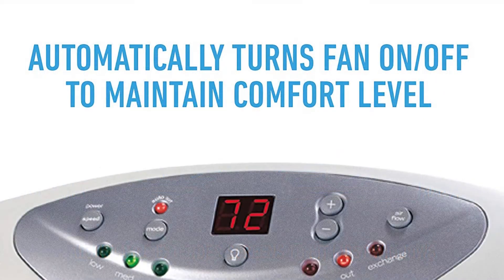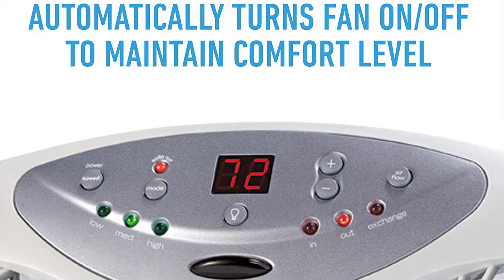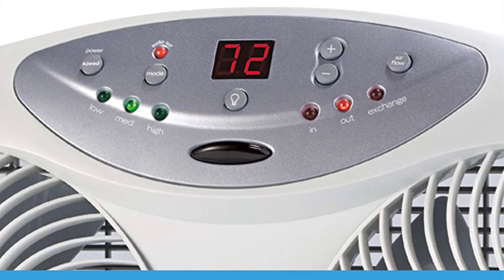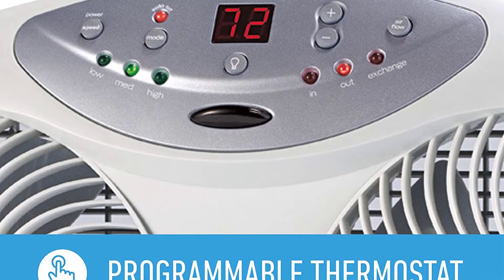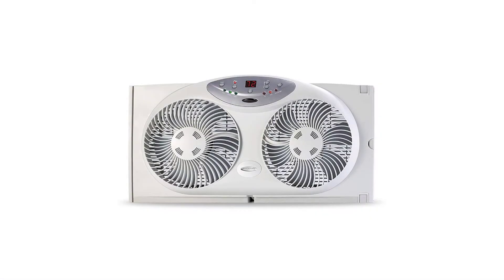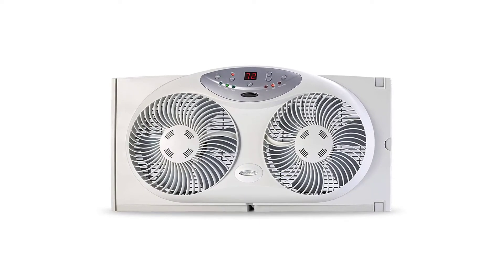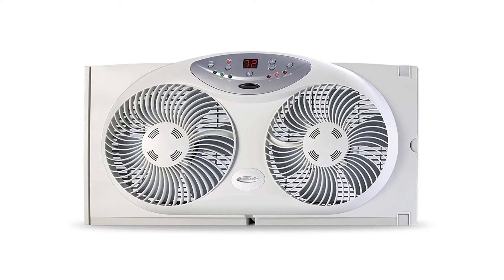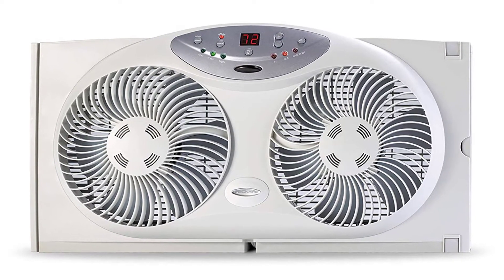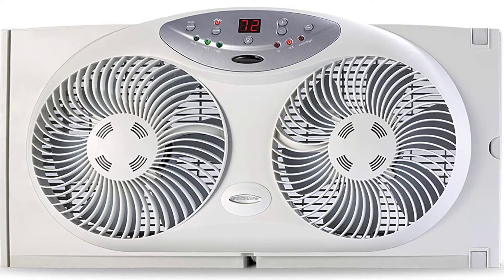The Bionair BW2300N works well on most types of windows — slider windows, vertical, double-hung windows, and casement windows measuring 24–34 inches wide. Do not worry about the hefty fees users of central air conditioning systems pay. Made of heavy-duty plastic, this is a durable window fan for homes and offices. It does not break down as often as cheap ones. Its fans are tough and quiet, while its onboard controls withstand abuse well. This product will serve you well for many years.